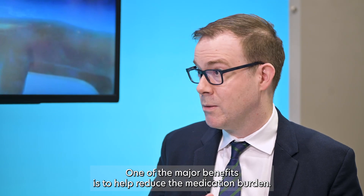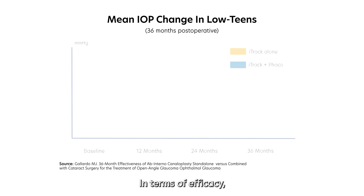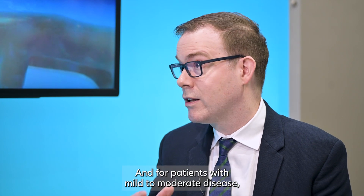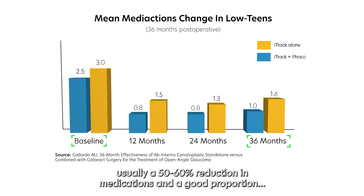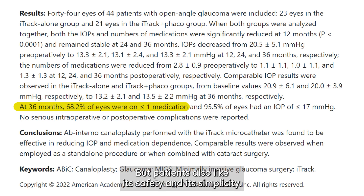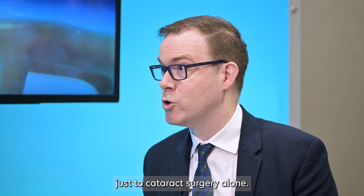One of the major benefits is to help reduce the medication burden. In terms of efficacy, we know this procedure lowers pressure by about 30%, with most patients having mid to low teens. For patients with mild to moderate disease, that's often an adequate pressure. Medication reduction — we're seeing usually a 50-60% reduction in medications, and a good 60 or more percent of patients can be medication-free after the surgery. There's no foreign body, there's no stent left behind, and it really has a side effect profile very similar just to cataract surgery alone.